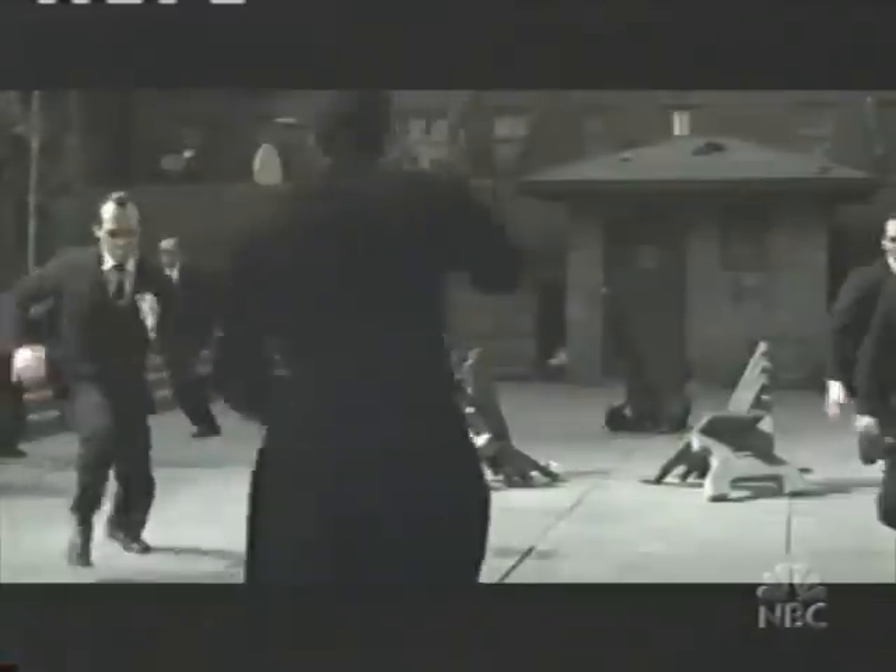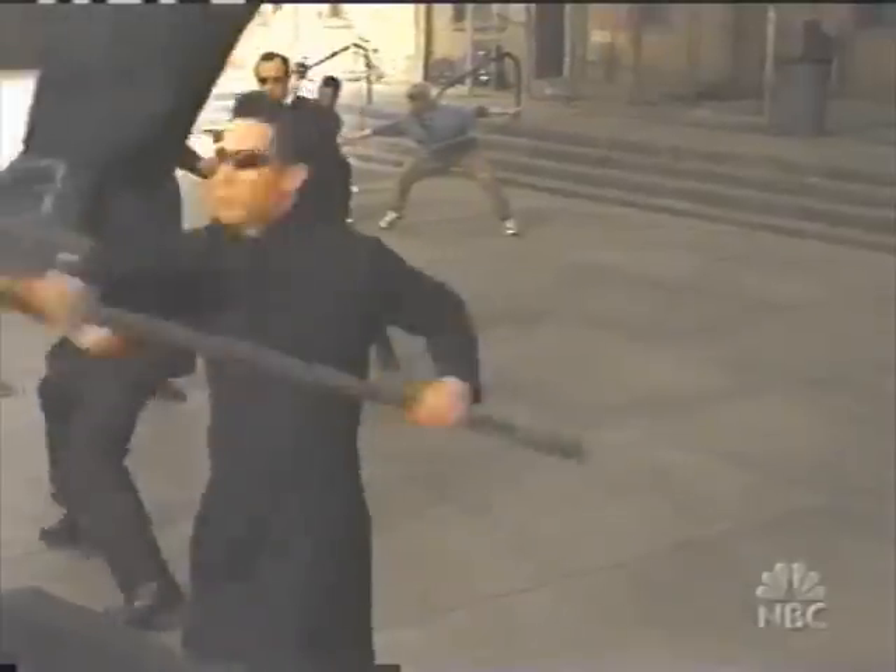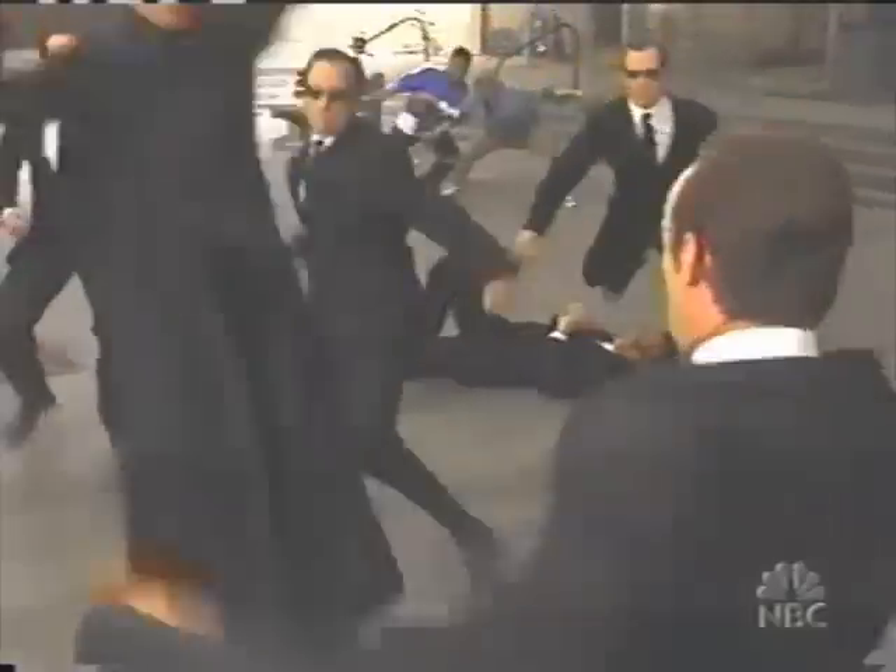In the first Matrix movie, this gunfight with bullets flying by Keanu Reeves became the film's most famous scene, even winning the flick an Oscar. Now, this fight scene in the sequel, Matrix Reloaded, is stealing the show.